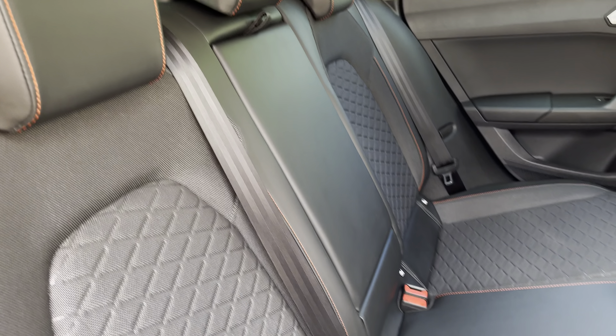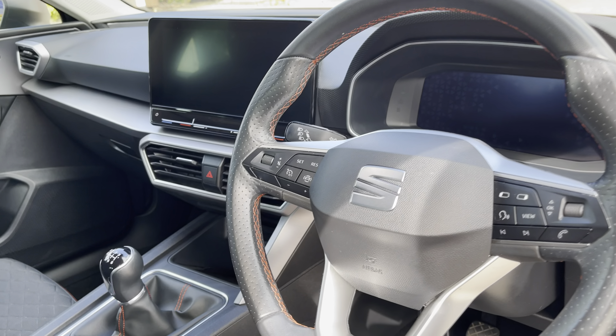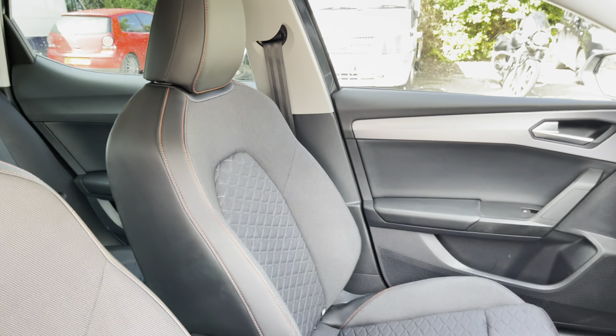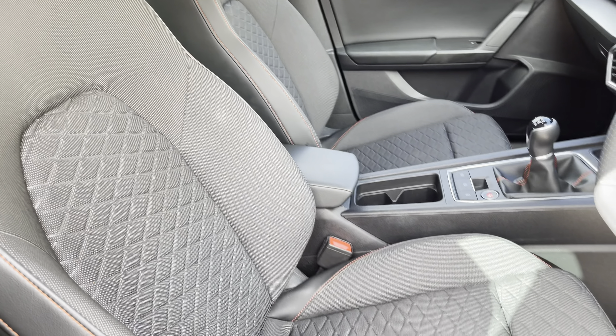These are equipped with ISOFIX points along with a central armrest should you need to use them. Into the front of the vehicle we can see the gorgeous dashboard on display alongside the stunning FR front sports seats, which provide for an incredibly comfortable journey for both driver and passenger.